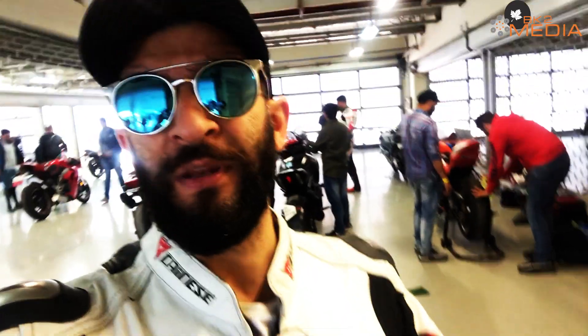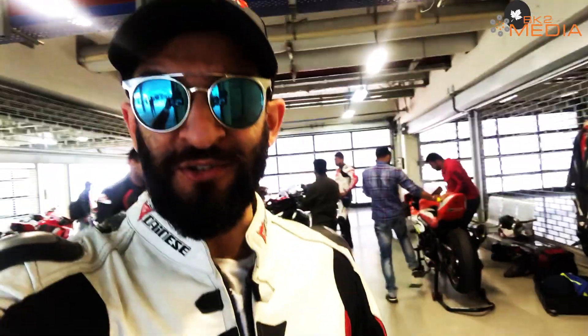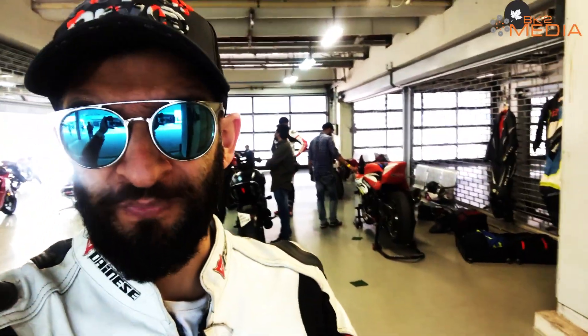Welcome to another episode of List by Cars and Bikes. It's Imtiaz here, all dressed up in a racing suit. Today I'm taking the V4 on the track for the first time at BIC, and it's all thanks to my good friend Arjun Bai.